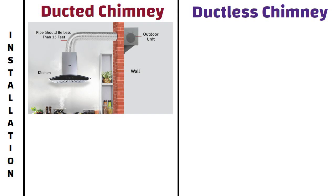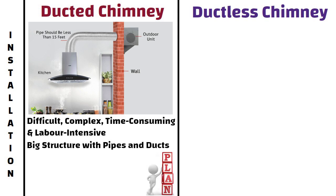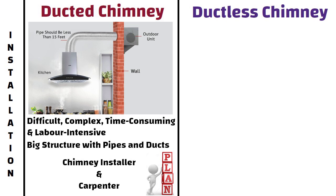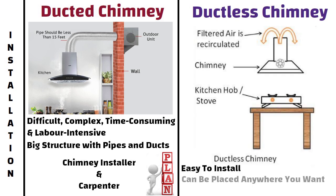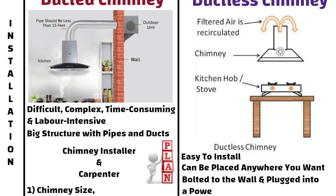Installation. The installation of a ducted chimney is difficult, complex, time consuming and labor intensive because of its big structure with pipes and ducts. To avoid installation issues, you need to plan your ducting and piping with the help of a chimney installer and carpenter, considering the chimney size, suction power, distance from the countertop, and cutout from the external wall. On the other hand, ductless ones are easy to install — they only need to be bolted to the wall and plugged into a power socket.